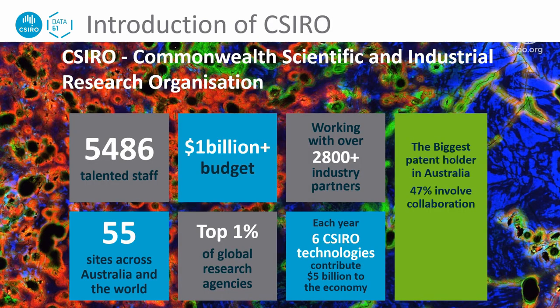CSIRO is Australia's national science agency. We have about 5,500 people working with over 2,800 industry partners. CSIRO is in the top 1% of global research agencies, and we are based at 55 sites across Australia and the world.